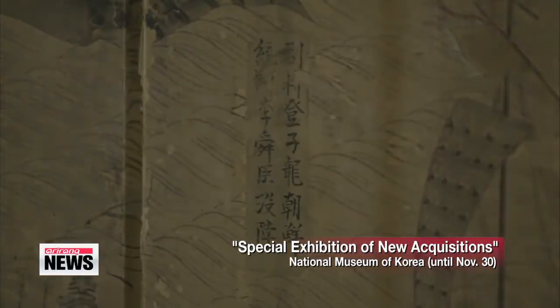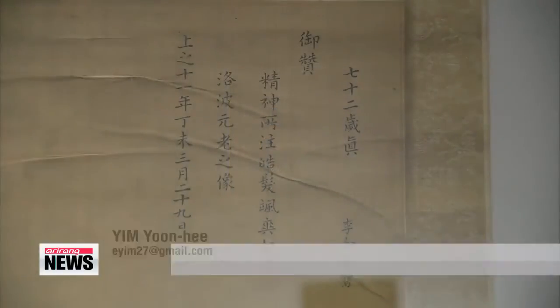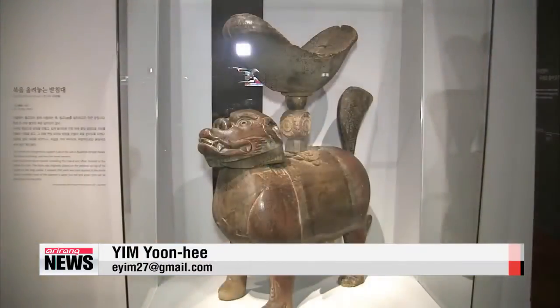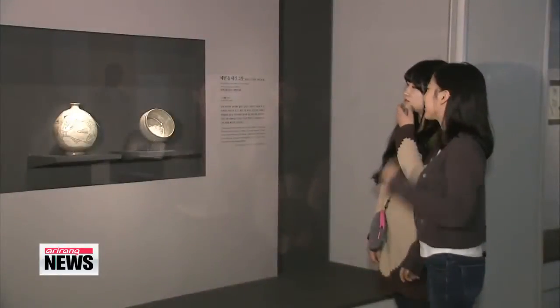Many of the items now on display were purchased by the museum or donated, but in the end, no price tag can match the historical value each one of these relics contains when it comes to Korea's history.